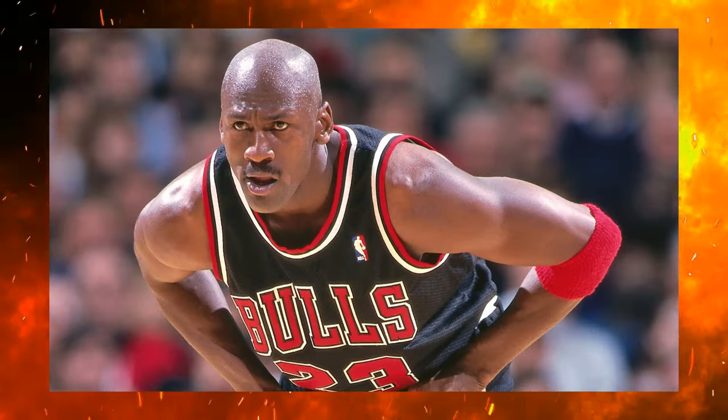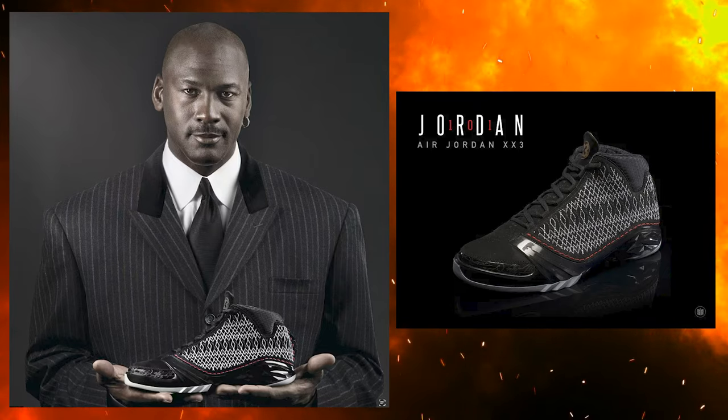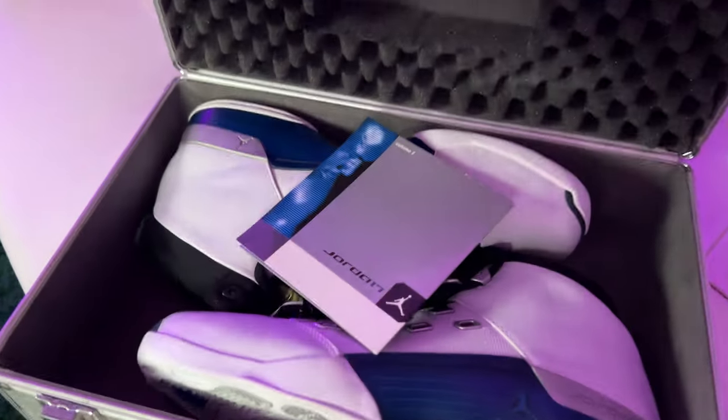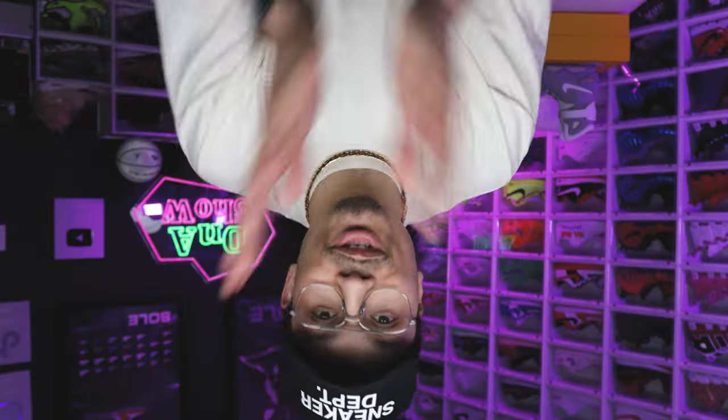Before we break these sneakers down, we've got to talk about the history first. As you all know, Michael Jordan wore number 23, and every year he released a new model. Eventually they came out with the Jordan 23s. I'll never forget early 2008 when we saw the debut of the Air Jordan 23 — I was so hyped to add that shoe to my collection. A lot of people had appreciation for the 23s, saying some of the higher numbers people just didn't really like that much.